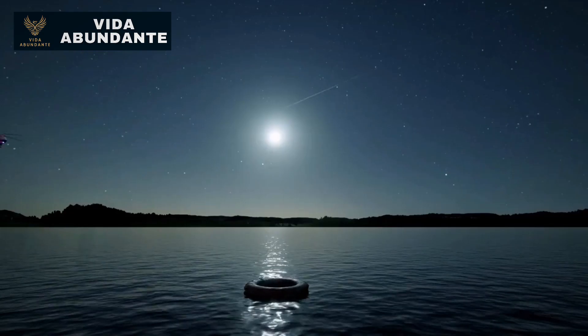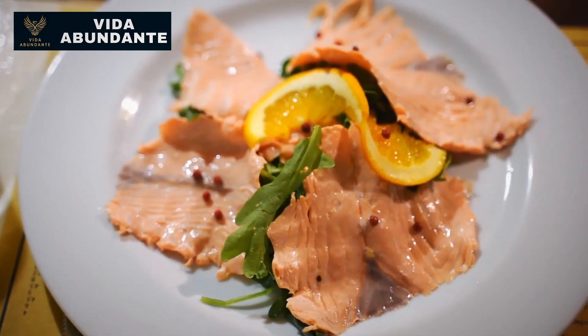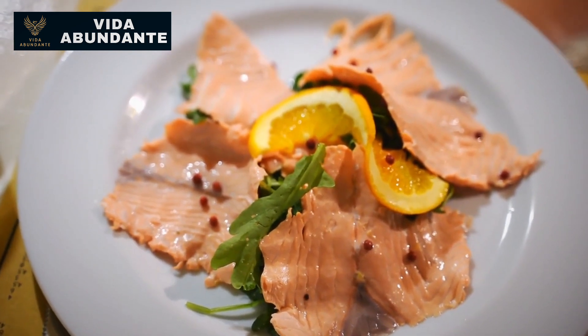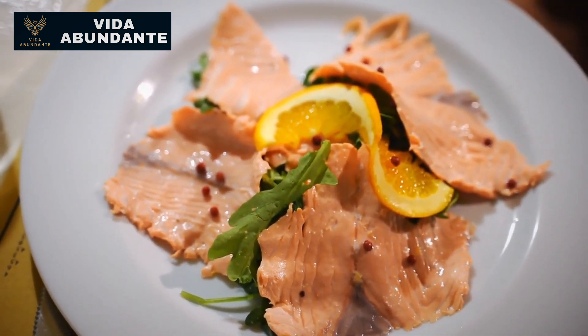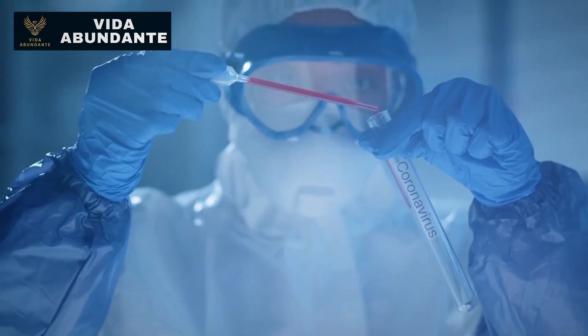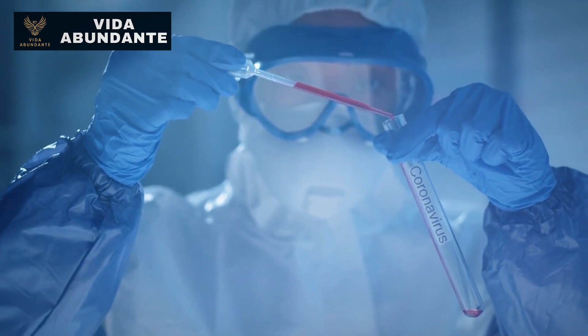With stage 5 kidney disease, when eGFR falls below 15, significant damage has occurred. These individuals must consult a nephrologist immediately. Their diet requires the utmost restriction, limiting virtually everything — sodium, potassium, phosphorus, nitrogen (a protein byproduct), and even potentially water. If kidney filtration is this poor, every consumed substance must be scrutinized.